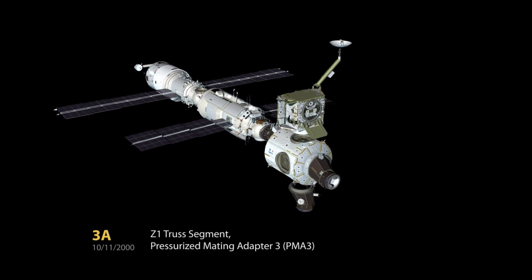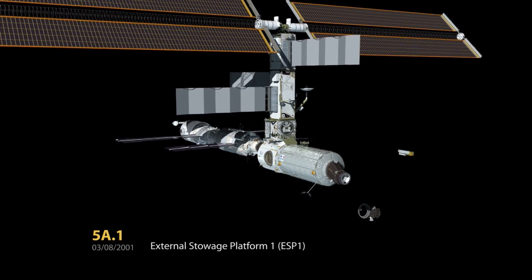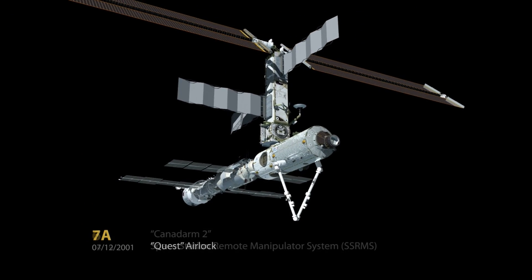This setup has allowed the ISS to remain versatile and continually expand over the years, making it almost like an evolving city in space.